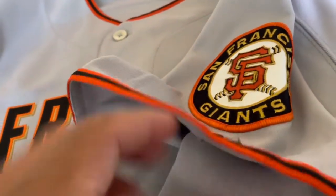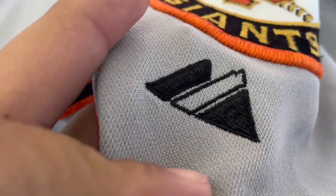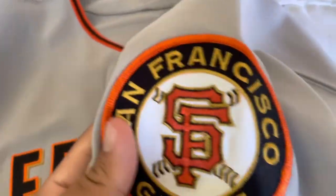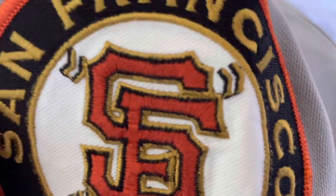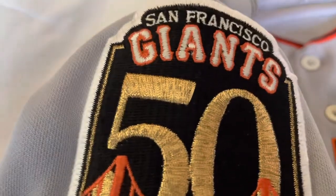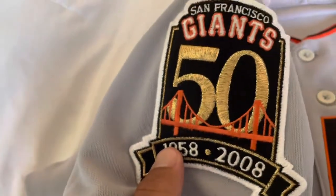We go to here — you got the orange and black trim at the bottom of the sleeve, your Majestic logo right there, and then you got the Giants logo. On the right side — which I love, I love my patches — you got the 2008 50-year San Francisco Giants patch. This was the 50th year celebration of when they moved to San Francisco from New York.